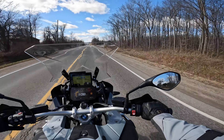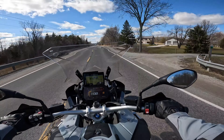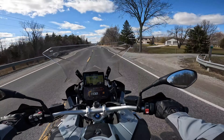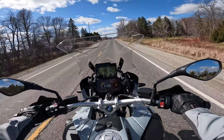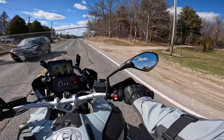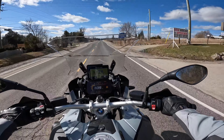Trees are still bare — like I said, it's still cold, the green is still missing. Will take about another couple of months. At least there's no salt on the road, and as long as there's no salt, it's always a fun day to ride out.